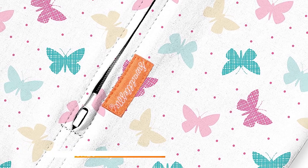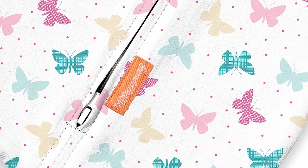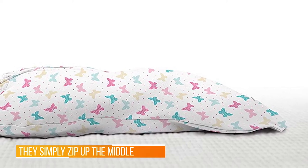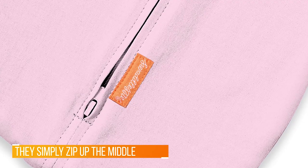It comes in a classic Inca pattern to match any space. This heavy-duty blanket weighs 3.3 pounds, making it perfect for both indoor and outdoor uses including camping, fires, and cold houses.